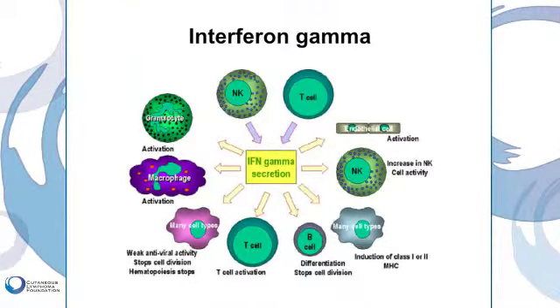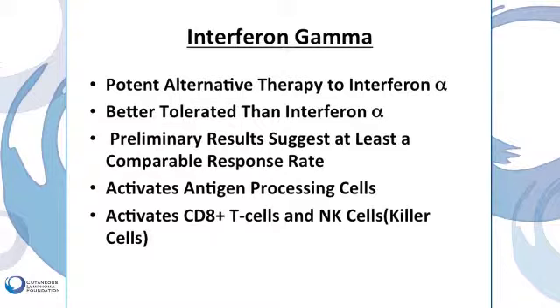We like to use interferon gamma for many reasons. It is a potent alternative therapy to interferon alpha, and also an important therapy in addition to interferon alpha — sometimes we use it in combination with interferon alpha. Particularly in the elderly, it can be better tolerated than interferon alpha, and preliminary results suggest that it is at least comparable, if not better, than interferon alpha.